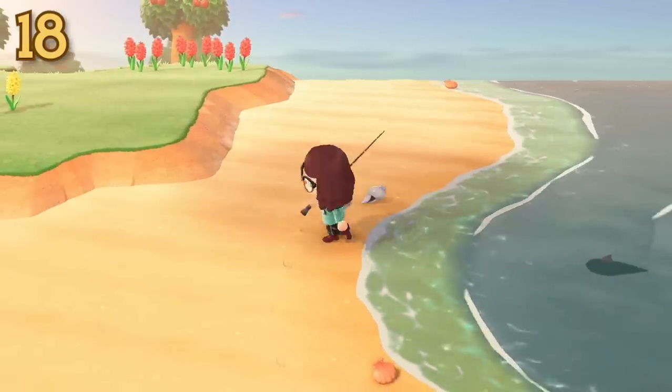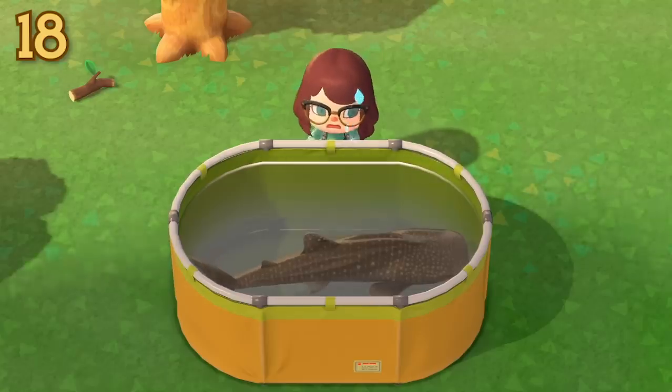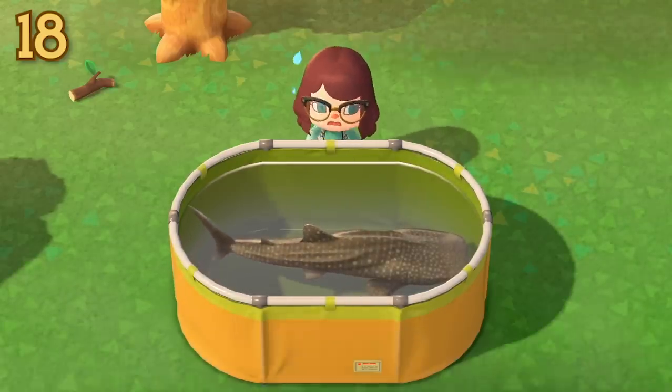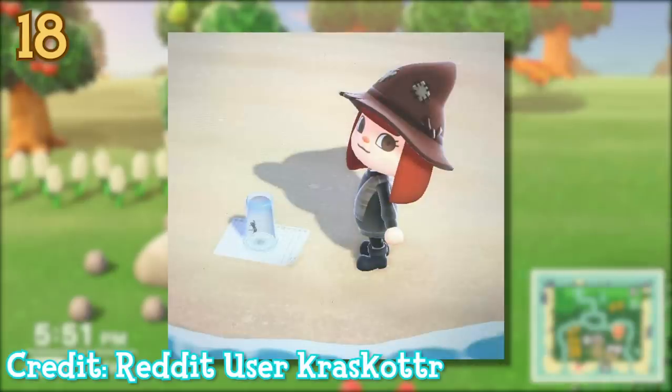You will have definitely noticed that different sized fish and bugs have different sized containers when placed. Some are definitely too small, but we're not going to talk about that right now. What you may not have noticed is that really small bugs when placed will be put under a cup. I guess we could theorise that the player character may not be well educated in insect and fish care.